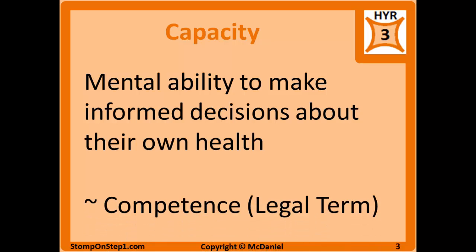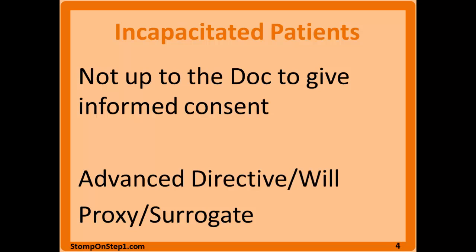Capacity is similar to competence, but competence is a legal term — capacity is determined by physicians, while competence is determined by a judge, even though the two are often used interchangeably. When a patient lacks capacity, the requirement for informed consent is not removed; it's transferred to someone else — typically a family member or friend, or in some cases a social worker. The physician should never be the one making the informed consent decision for their patient.